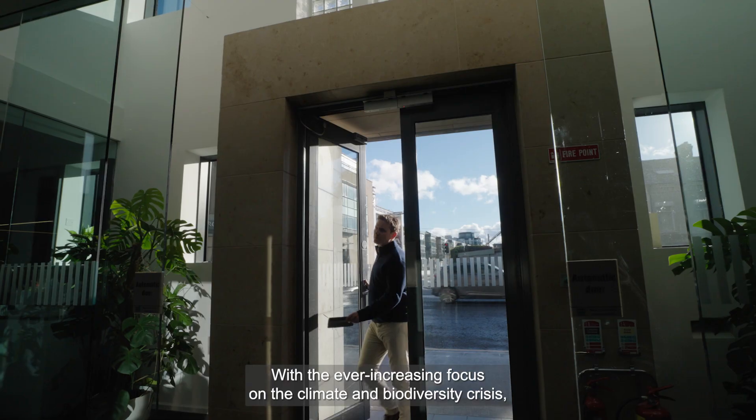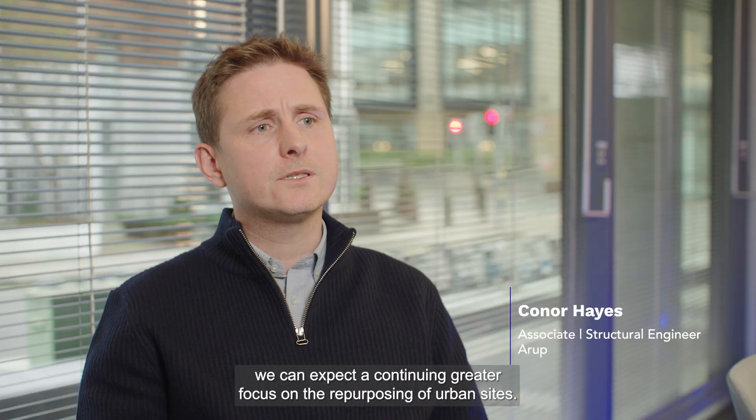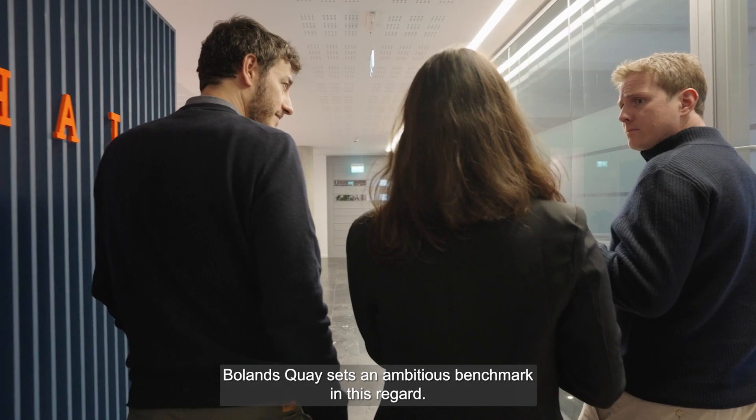With the ever-increasing focus on the climate and biodiversity crisis, we can expect a continuing greater focus on the repurposing of urban sites. Bowden's key sets an ambitious benchmark in this regard.